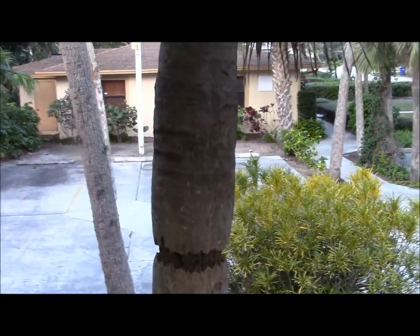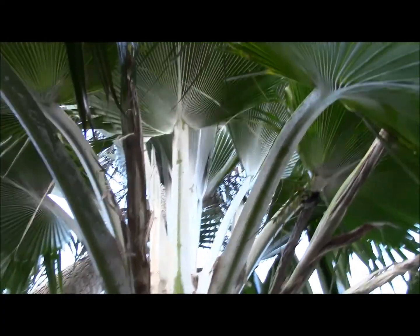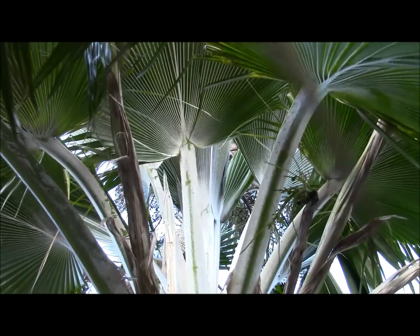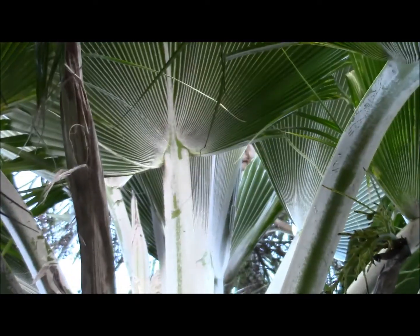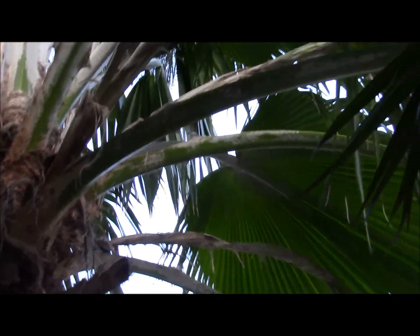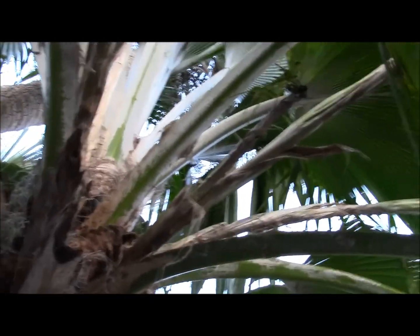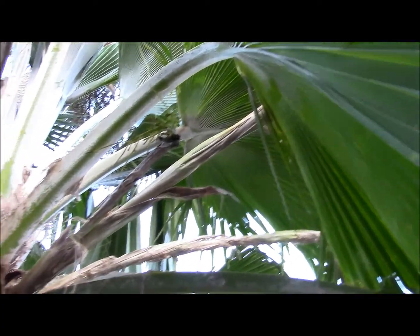Almost like somebody chewed away at it there. So anyway, I'll get another look up into the habit here, and I'll get a close-up of where the petiole ties into the leaf. There's the peduncle to the unripe fruit that we were looking at when I was on the ground. And I'll back away and zoom in on the leaf itself.